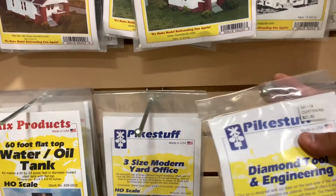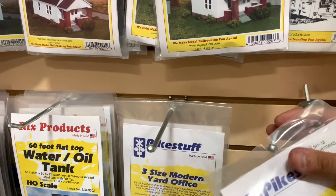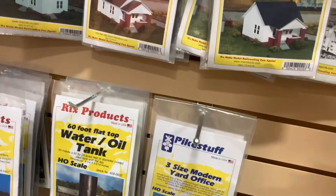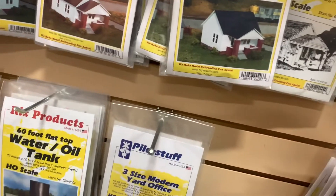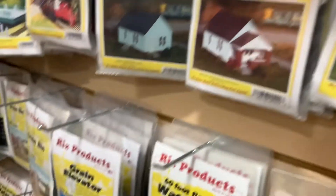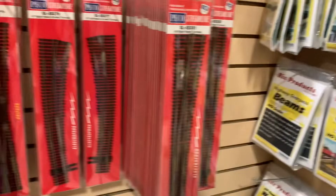They also have Rick's products. These are fun kits to build because you can kit-bash — that's the term — and just make whatever you want with it. You don't have to build the actual building; whatever your imagination goes to. And then we have all the switches here, Code 83 and Code 100.